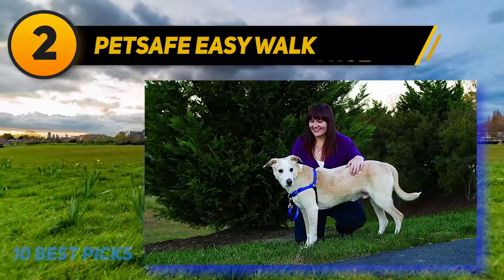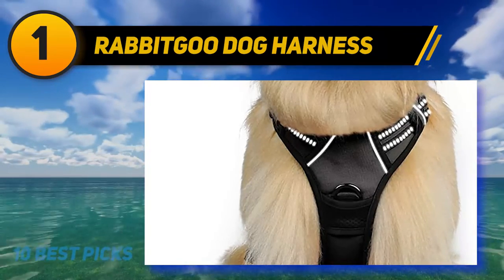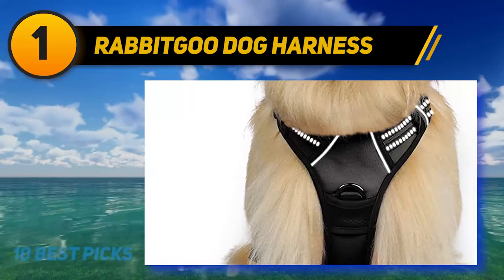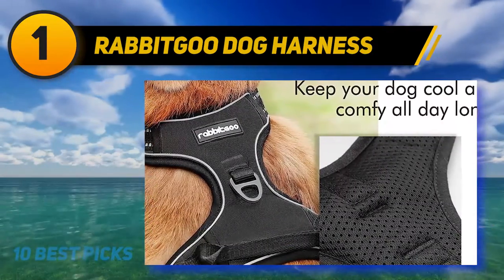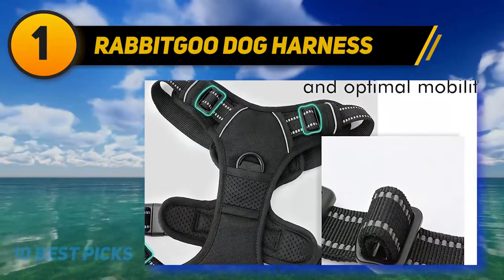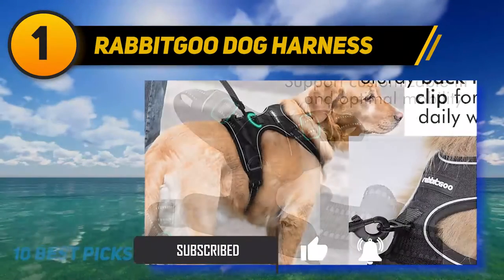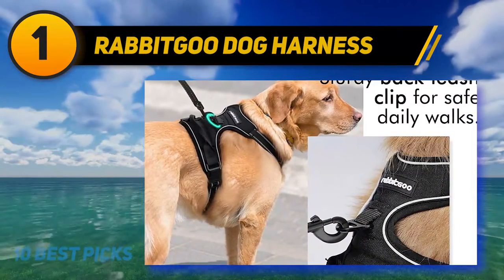And at number one, the Rabbitgoo Dog Harness — our favorite pick. This adjustable harness offers multiple benefits and is ideal for larger breeds such as Anatolian Shepherds, Labradors, Alaskan Malamutes, German Shepherds, Bulldogs, and Newfoundlands. The two metallic rings combined with a non-pulling design make it a perfect choice for safe walks. The chest attachment prevents sudden pulling or tugging by applying force near the armpit.